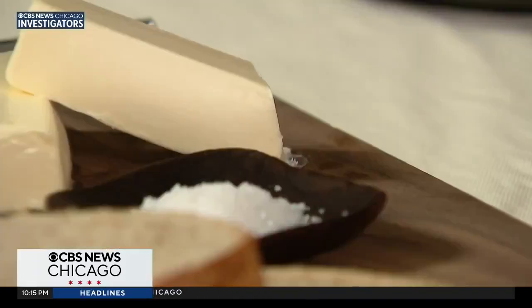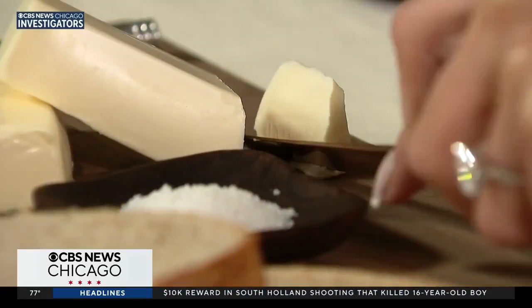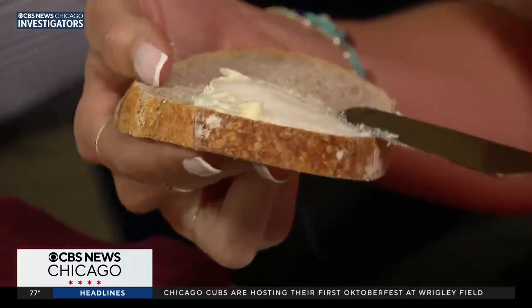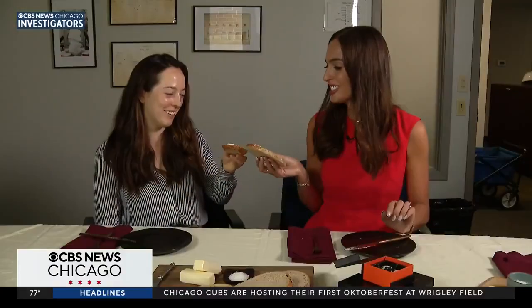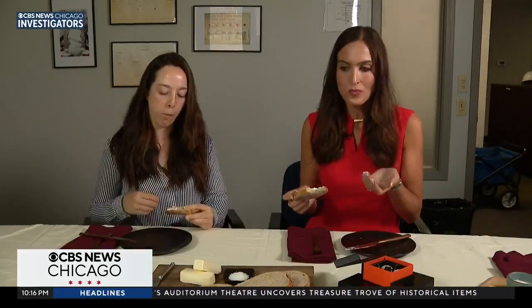I know what you're thinking — I think we need to taste this. I would love for you to taste this. How does it taste? I love butter, so I'm going to take a really healthy amount. Admittedly, surprisingly, like butter. We're tasting butter.